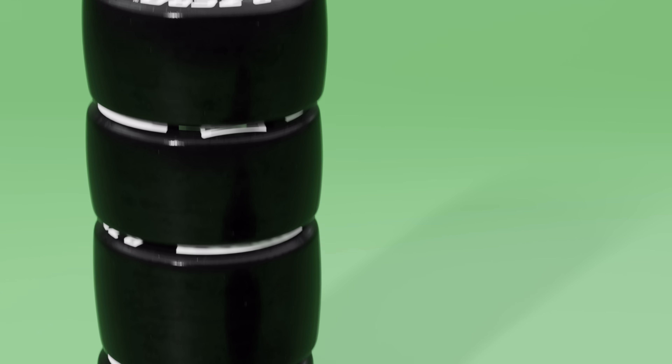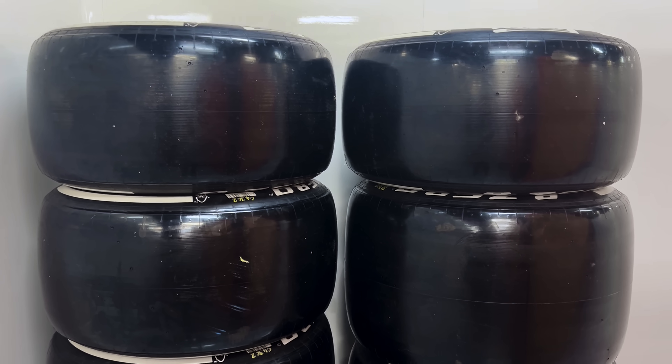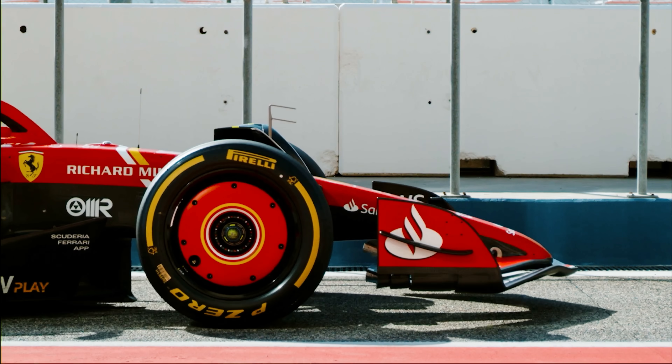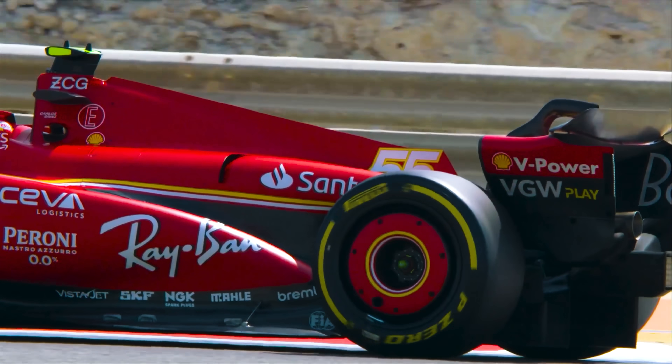Next up, you'll have two sets of the white hard tyre, which is the slowest compound you'll get with the slick tyres. However, its lifespan on track can be enormous. You'll then get three sets of the yellow medium tyre, which is kind of a mixture of the two compounds — so not the quickest on the circuit, but the tyre will be able to manage more laps.